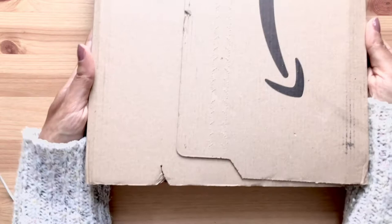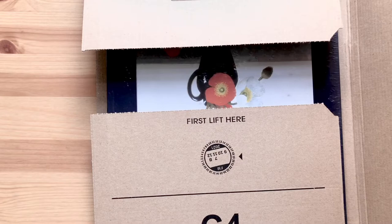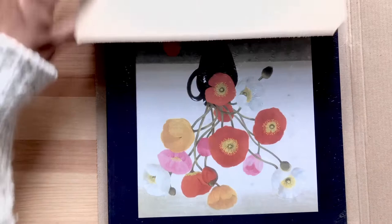Hello everyone and welcome, or welcome back, to my channel. Today I wanted to show you some art supplies that I recently got. I've been inspired by a few artists here on YouTube and on Instagram, so that's why there are so many different things.